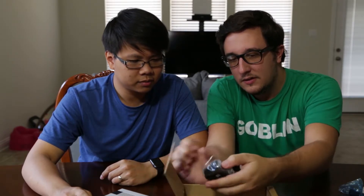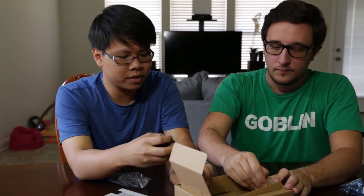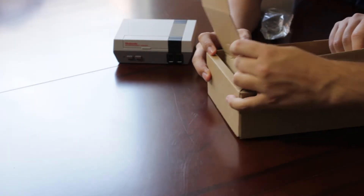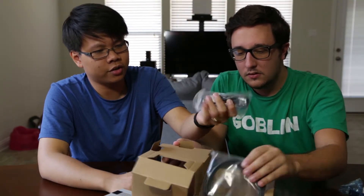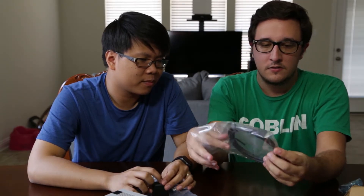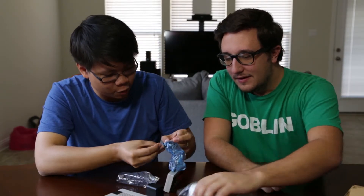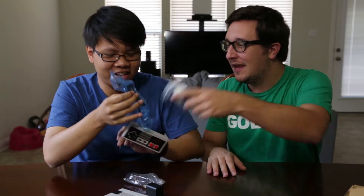Let's see what else is in the box. Just a power cable with a USB. And underneath we've got the HDMI cable — and the controller is attached to it. I'm so used to wireless controllers not having any cable attached.